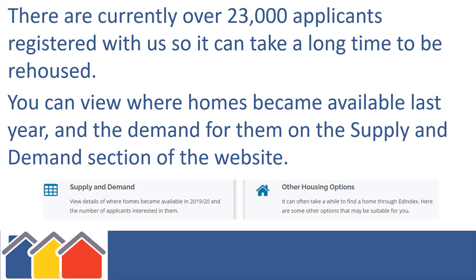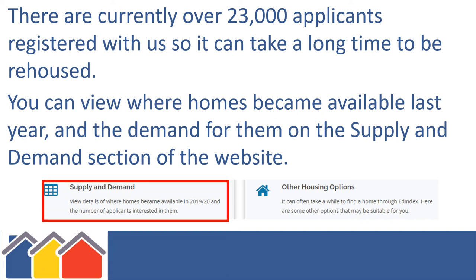There are currently over 23,000 applicants registered with us, so it can take a long time to be rehoused. You can view where homes became available last year and the demand for them on the Supply and Demand section of the website.